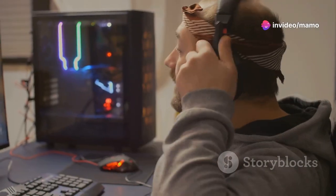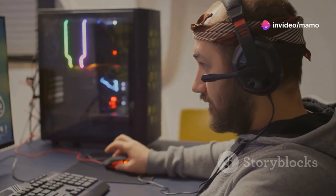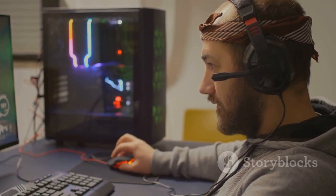Choose your mode: Silence for low-energy tasks, Automatic for daily use, or Performance to crush your gaming sessions. It's your call.